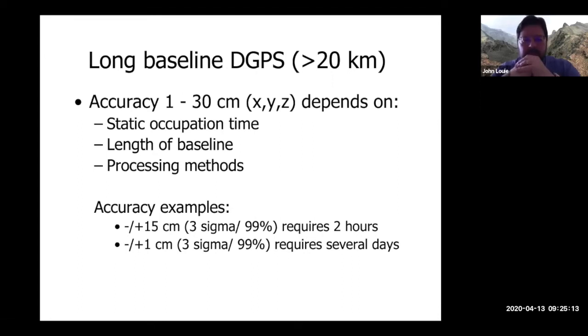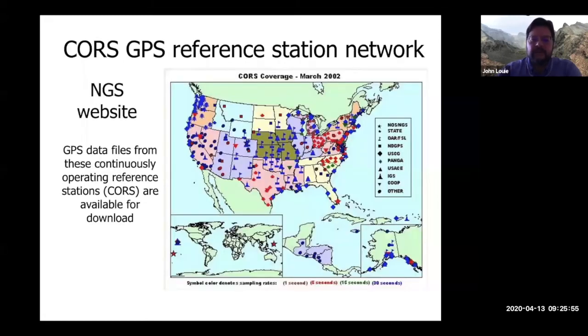For long baselines with post-processing differential GPS: getting ±15 centimeters accuracy requires two hours of observation. Getting down to one centimeter level requires several days of recording — that's only practical for surveyors setting out baselines, not for gravity work. You can also get base station data from the internet, which is essentially what the RTX service does.